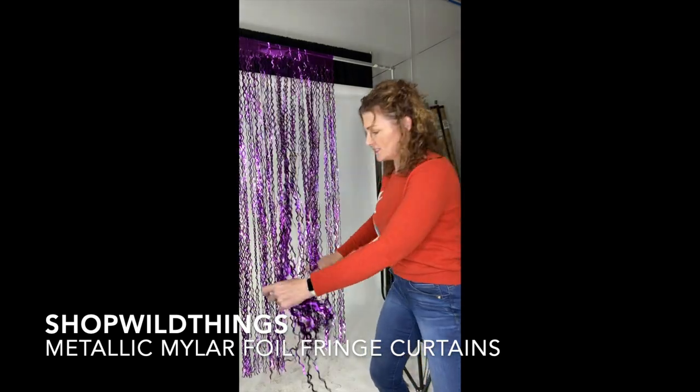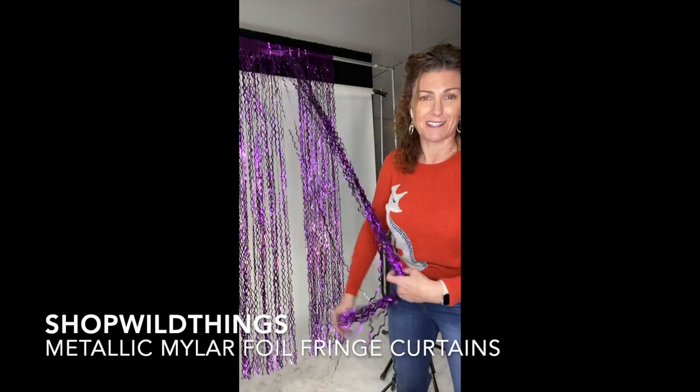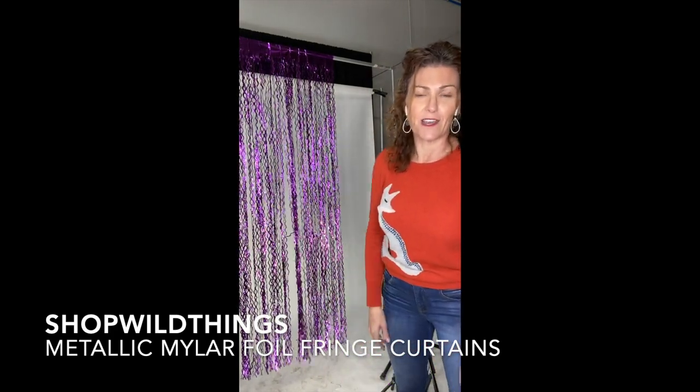If they get tangled when you take them out of the package, you just straighten them out — it takes two seconds. Not a glamour shot, kind of behind the scenes, but we thought you'd love them.